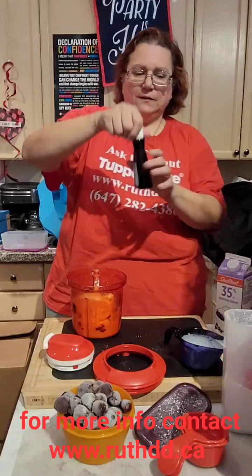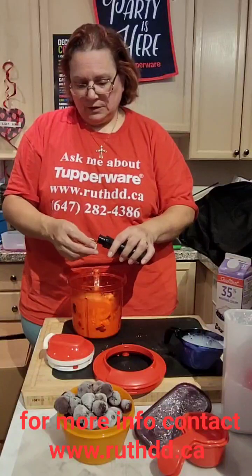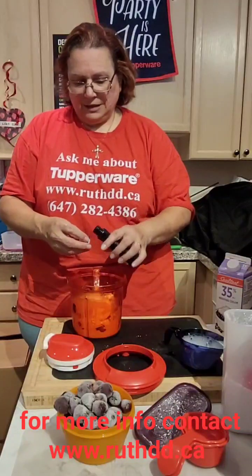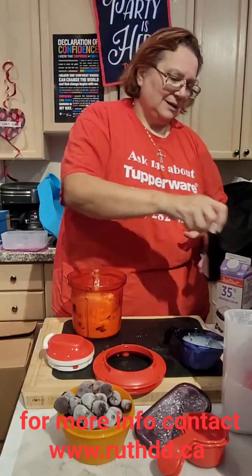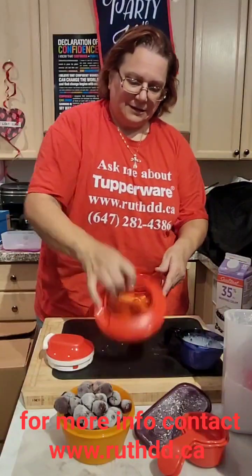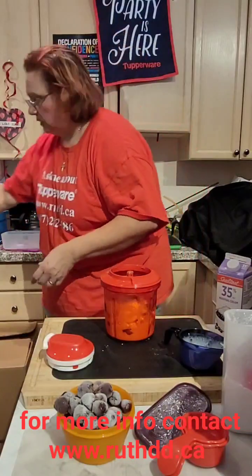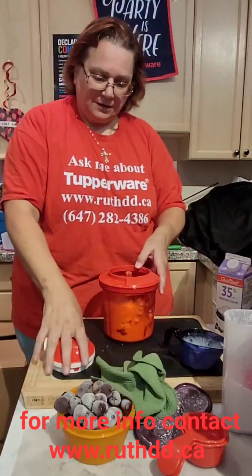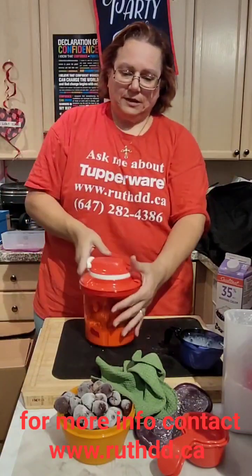A little bit of vanilla. Are you cool? I really try to stay indoors in the air conditioning in July. The wife has to go out in July. Okay, so here everything is in there.